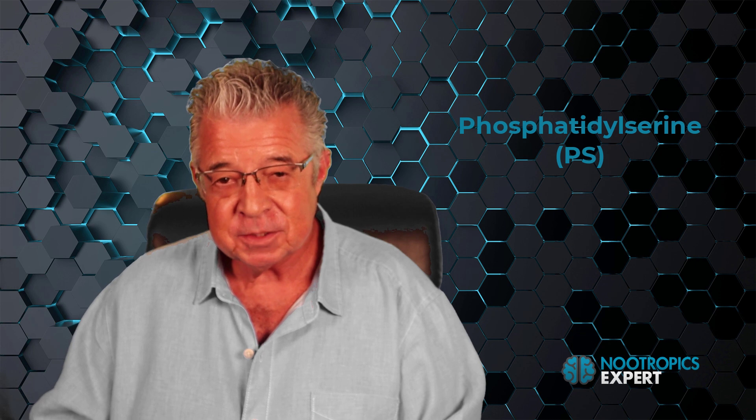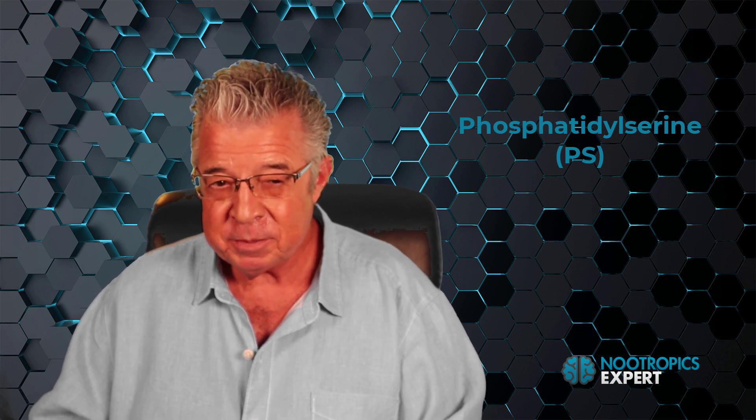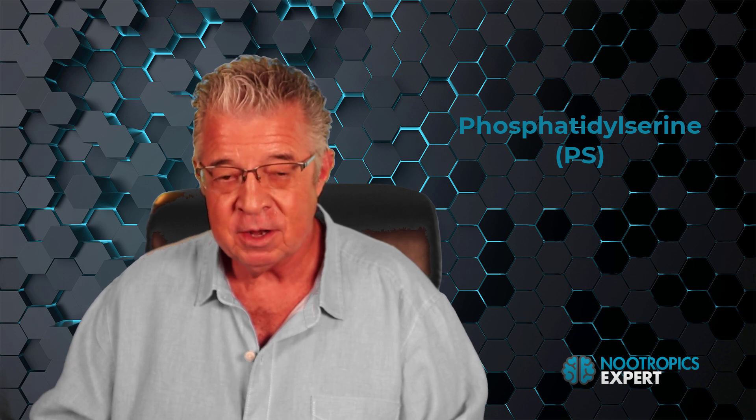PS promotes healthy nerve growth factor and supports the neurogenesis needed for long-term potentiation, which is needed for forming long-term memory. PS contributes to healthy mitochondria — the energy producers in each of your brain cells. Phosphatidylserine is arguably one of the most effective and important nootropics available today, with a reputation for improving alertness, attention, cognition, memory, recall, and mood.